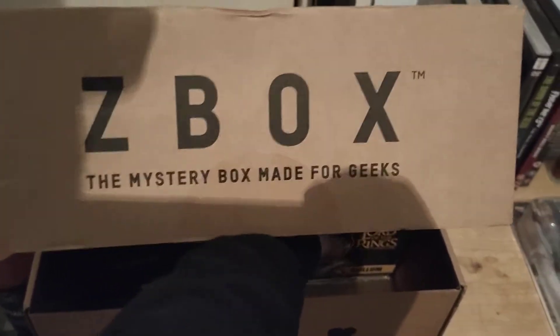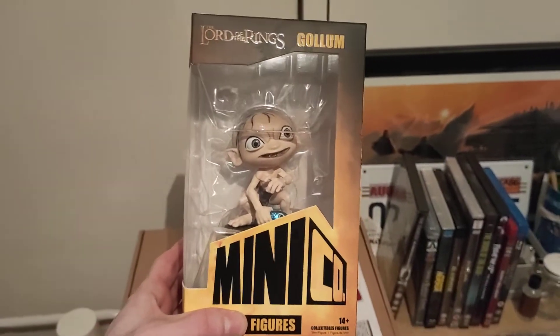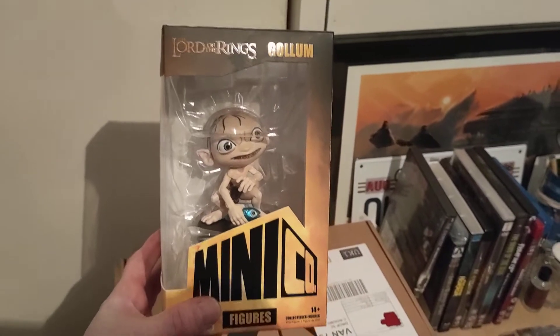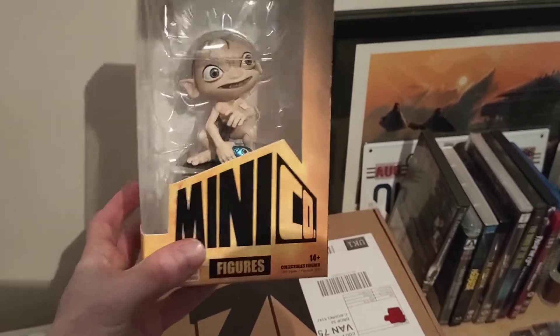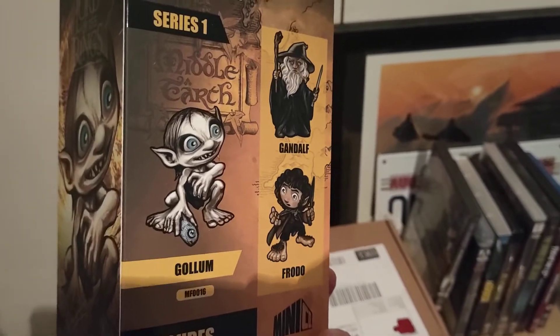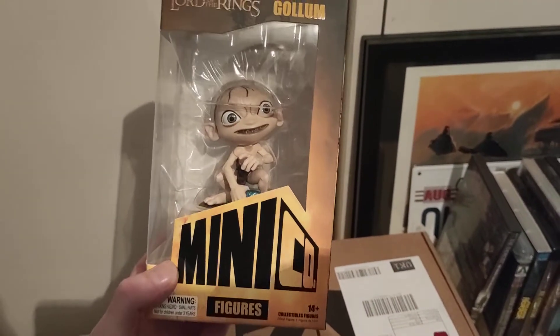Item two is something Lord of the Rings-like. This is another one of the Minico figurines, like we've had the Pennywise and the Batman. But this is... my precious — it's Gollum! One of my absolute favourite characters of all time. I love Andy Serkis, love the Gollum character, love the Lord of the Rings cartoon, film, etc. Out of all of them I think I would have wanted Gollum over any of the others. Lord of the Rings Gollum Minico figurine — that is awesome.